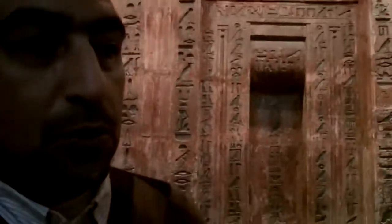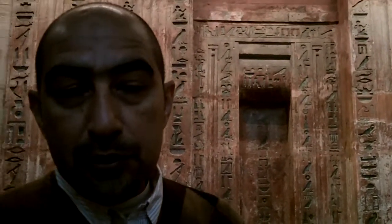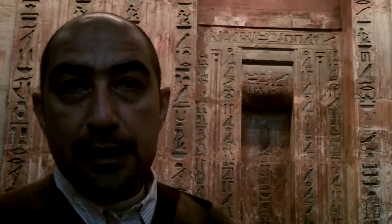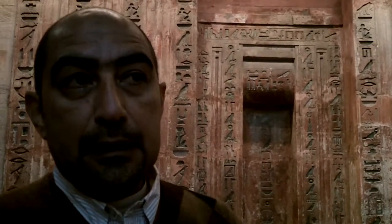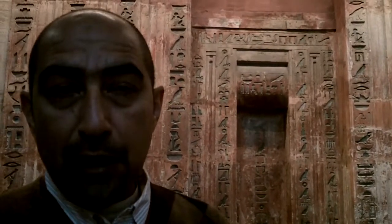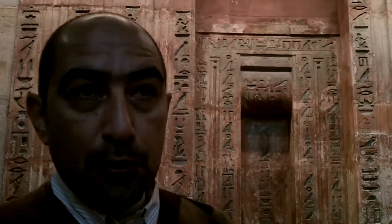What is behind me now is what is called the false door, and the false door is something very important as part of the structure of any of the tombs. When they bury someone in the tomb, they close the tomb, they lock it, they even hide the entrance — nobody is allowed into the tomb. They were expecting the soul to come back to the tomb later on, to make him alive, to bring him back to life in the afterlife, which was the main issue in ancient Egypt.